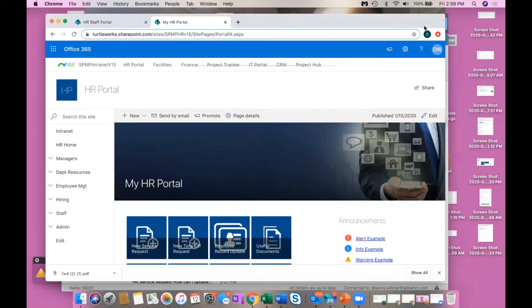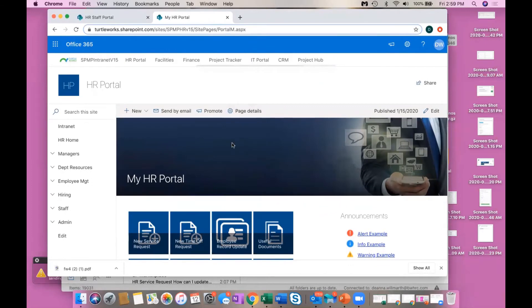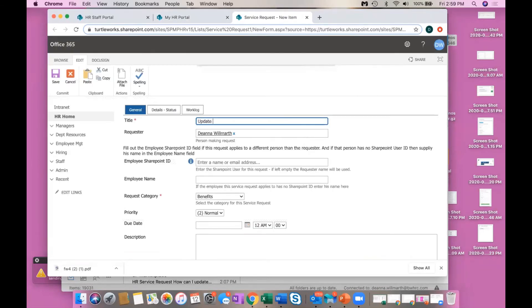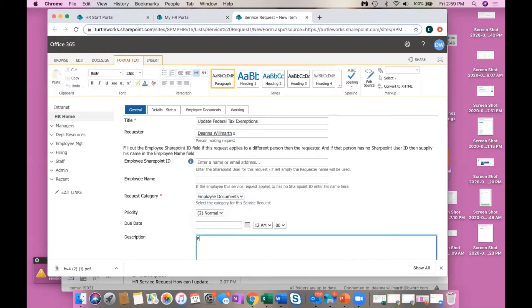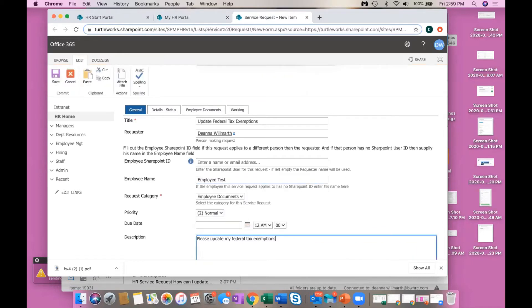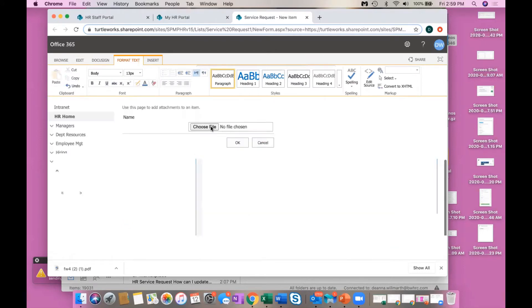Employees can communicate through the self-service portal with human resources in a very easy way in the new digital workplace. They can submit a service request — for example, to update their federal tax exemptions. Instead of locking the form down to human resources, emailing it in an unsecure way, or calling someone to fax or scan the form, the employee can do that through the portal. They fill out the service request, attach the new tax form, and it goes directly to human resources.